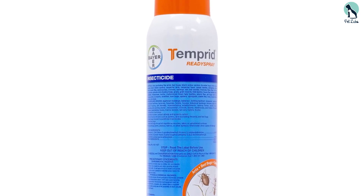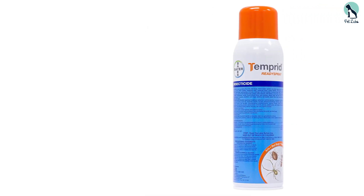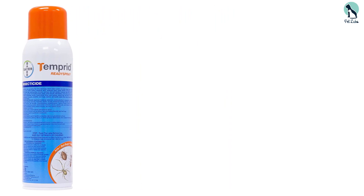This ready-to-use aerosol version of Temprid FX, which we frequently use in the field, is our preferred option for household use, since its bag-on-valve technology ensures easy, fast, and mess-free application without the need for mixing or measuring.